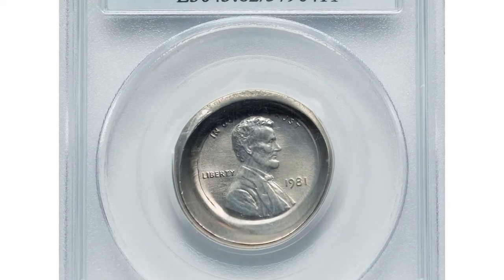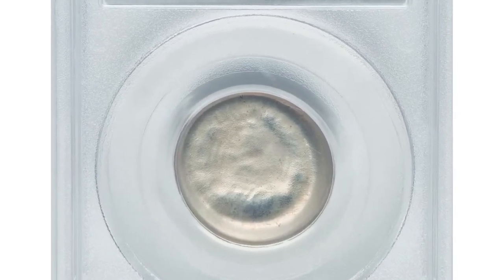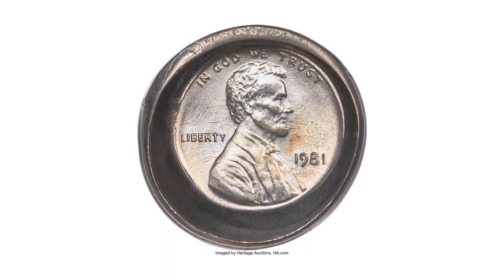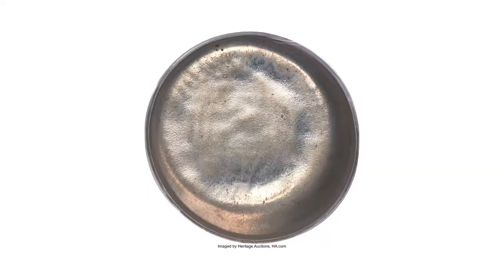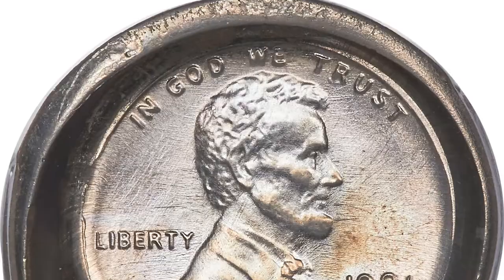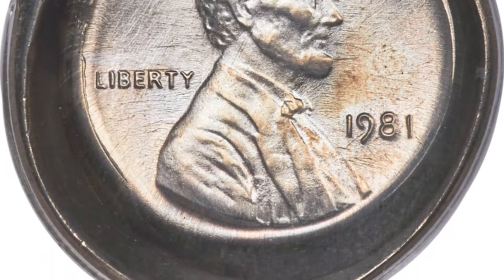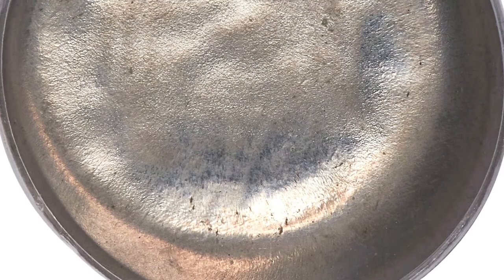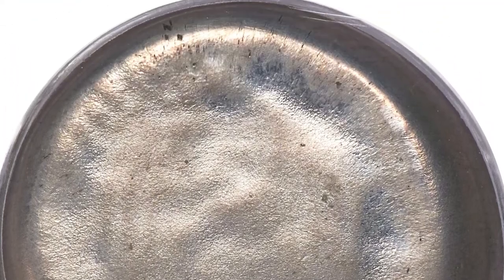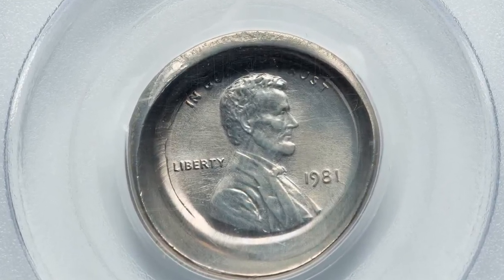This is a 1981 Lincoln cent with obverse die cap, struck on a nickel planchet, graded mint state 62 by PCGS. Die caps occur when a struck coin fails to eject from the press and successive strikes on new planchets warp the original coin around one of the die faces, resulting in a uniface cap with the design of the cap die struck into the depths of the cylinder. Die caps are often seen from later Lincoln cent issues and occasionally appear from other denominations, but virtually every instance involves a die cap produced with a planchet of the same denomination as the die.